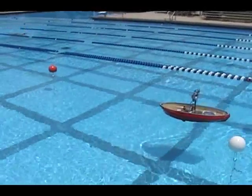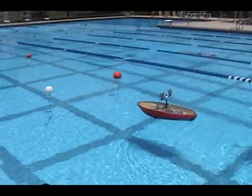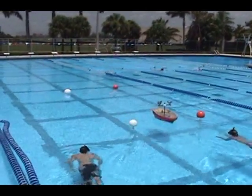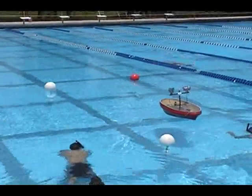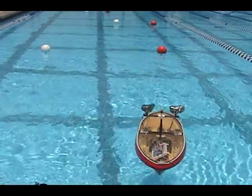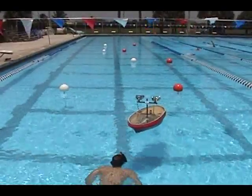Watch as Gus slows down almost to a complete stop. He is waiting for visual confirmation of where the buoys are before he goes through them. The process is repeated many times with different buoy configurations.